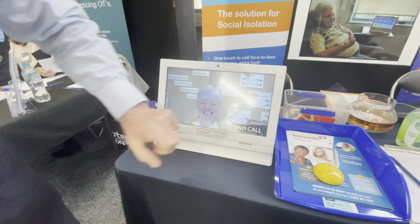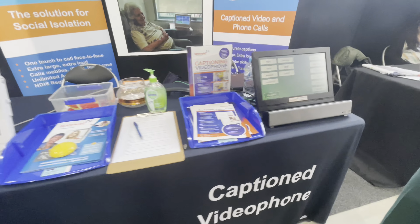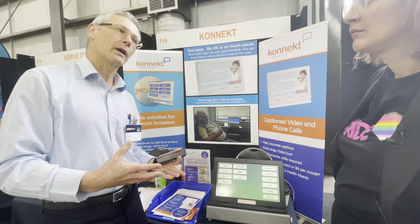They've removed the need for login — there's no login, no password, no sign up, no updates. Connect handles all of that, and all the user has to do is tap a button.